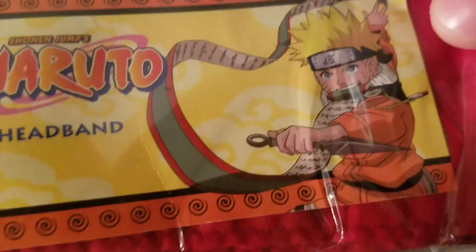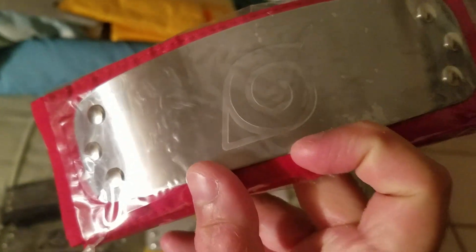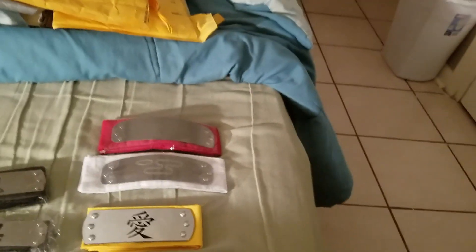The back has the official Naruto tag on it. The next headband I have is one that just recently got released.